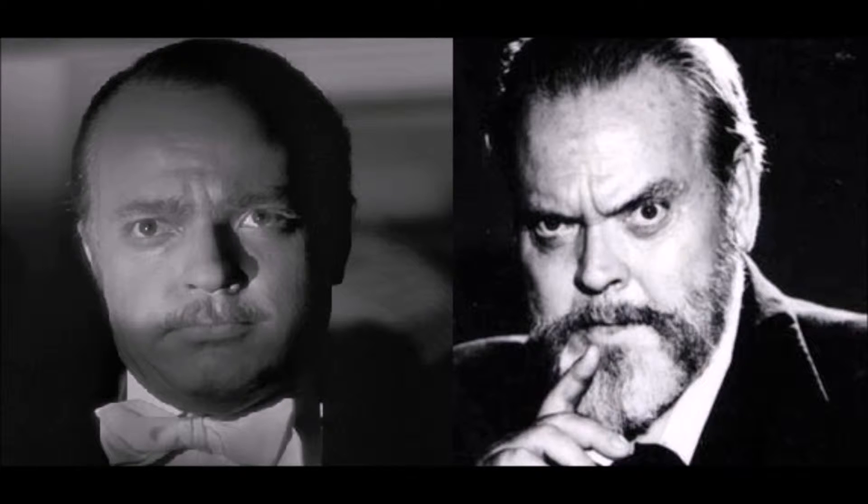Charles Foster Kane, played by Orson Welles in Citizen Kane — this is probably one of the most iconic and first really good makeup jobs for an actor, and he doesn't quite look that right; it doesn't match up to the features on Orson's face.